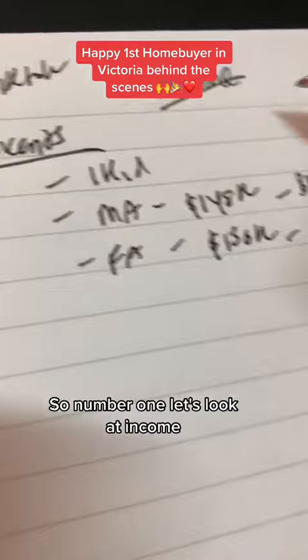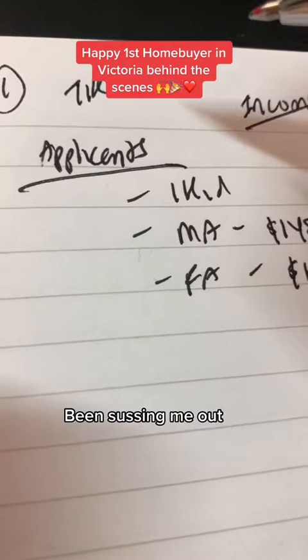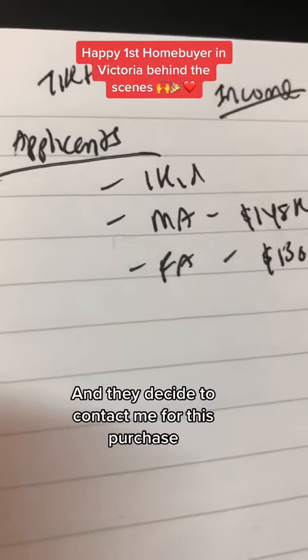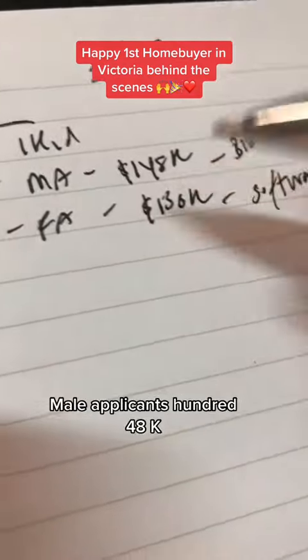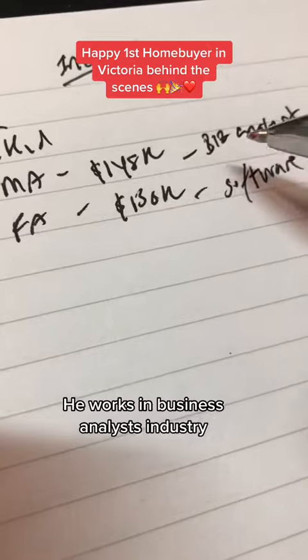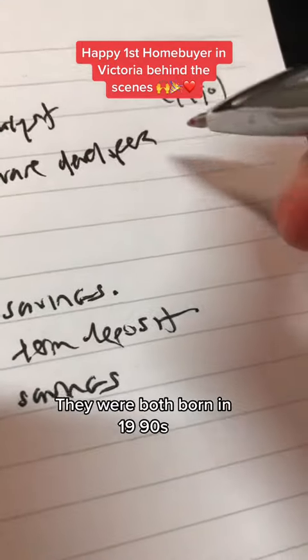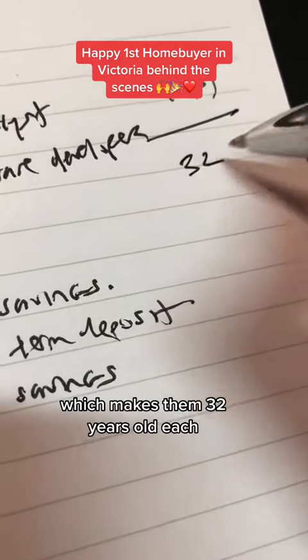Number one, let's look at income. These clients came from TikTok, saw my videos about three months ago, been sussing me out, and they decided to contact me for this purchase. They have one kid. The male applicant earns $148,000 and the female applicant earns $130,000. He works in business analysis, she works in software development. They were both born in 1990, which makes them 32 years old each.